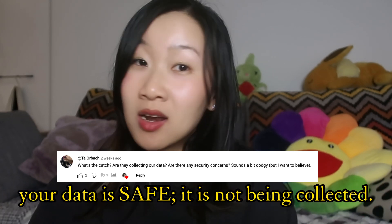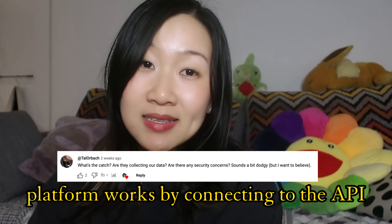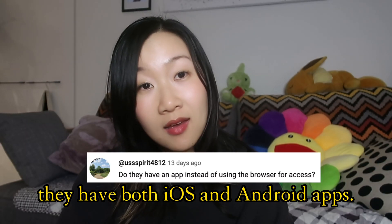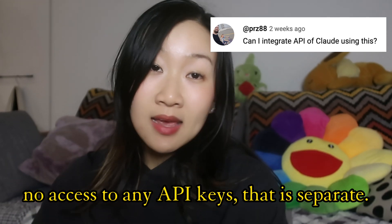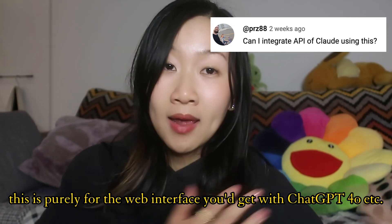I know it sounds a little too good to be true, but there is no catch. None of your data is being stored or collected — it's purely done using APIs. There is also an iOS app and an Android app dropping this week. And for those who asked whether this gives you access to the API keys — no, it doesn't. The web interface and the API keys are still two separate things, just like ChatGPT 4.0 is different to querying from OpenAI.